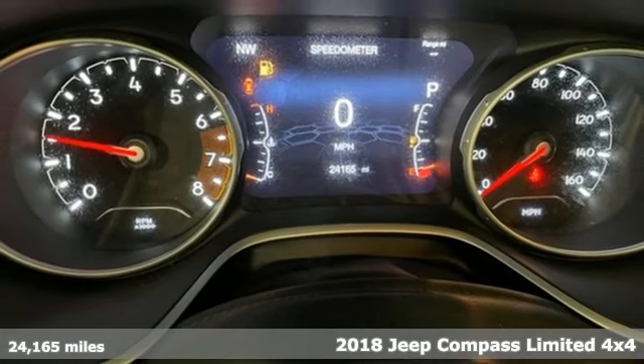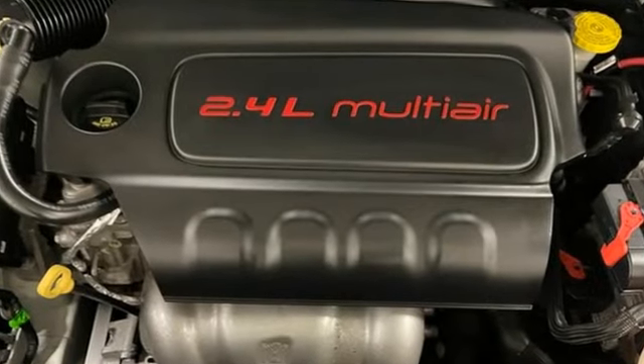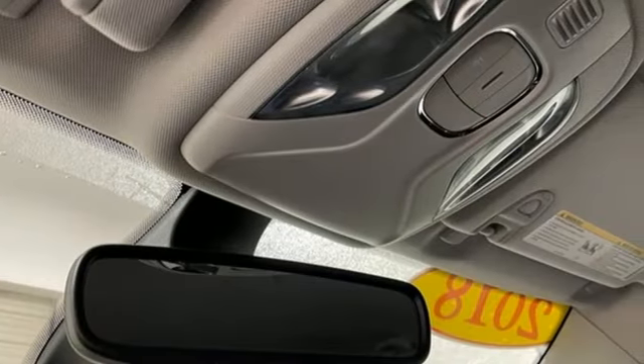It boasts an impressive list of features like these automatic transmission, front heated leather bucket seats, voice activation, auto dimming rear view mirror, dual zone climate control, doors and push button start proximity key.